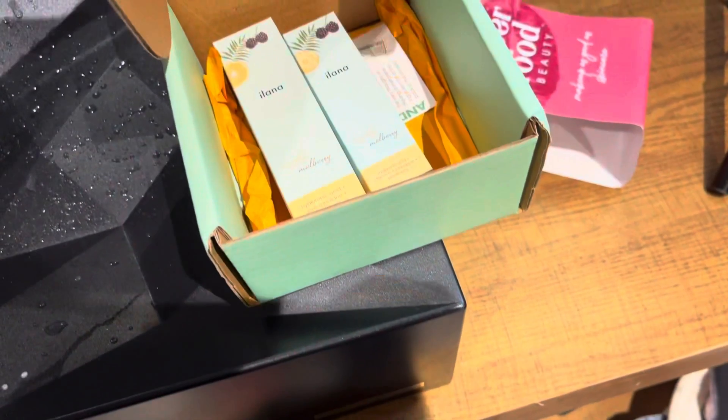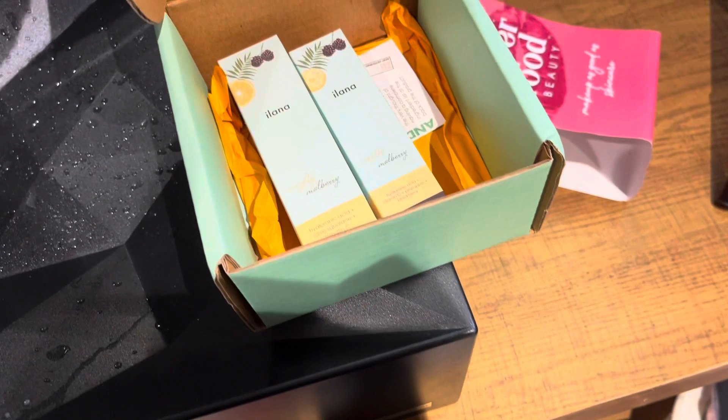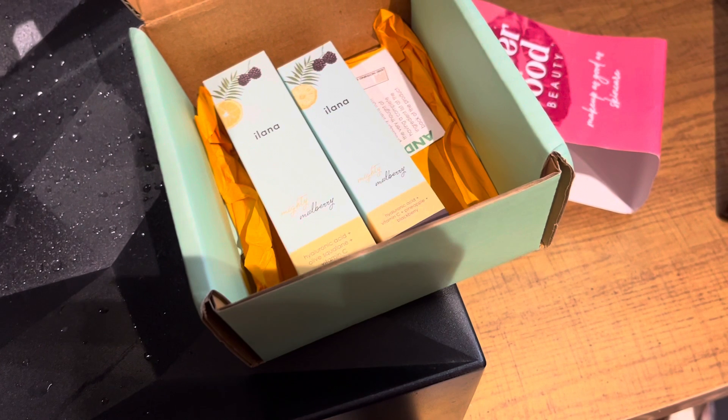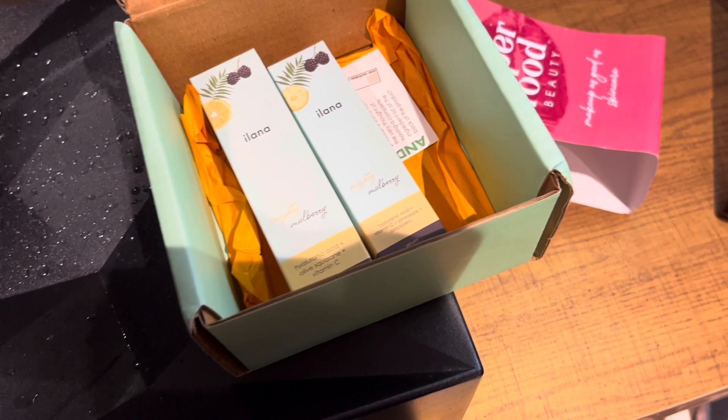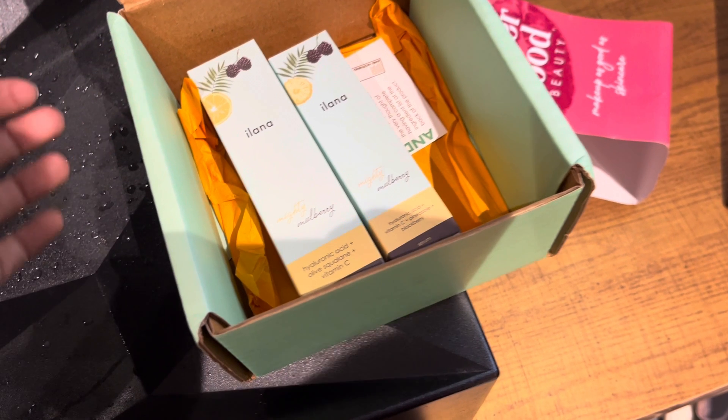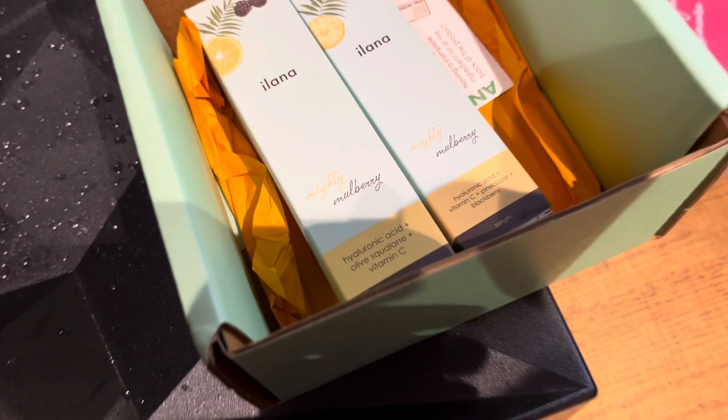All the products are available on Nykaa, Amazon, Sublime, Vanity Wagon, and Archivio. I'd like to end my video here — thank you so much for watching. I'll leave the link in the description box so you can directly head to their website to buy it. You won't regret buying this brand — it is super natural, good for you, good for the earth. What else do you need?